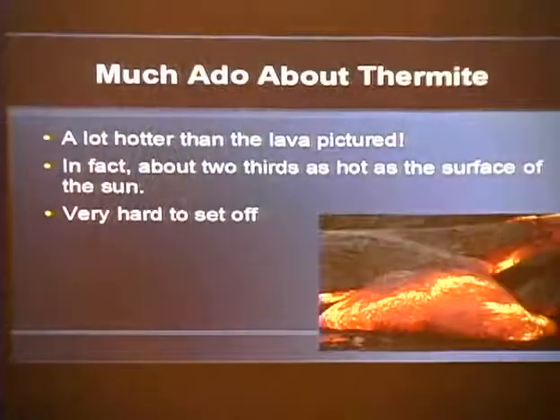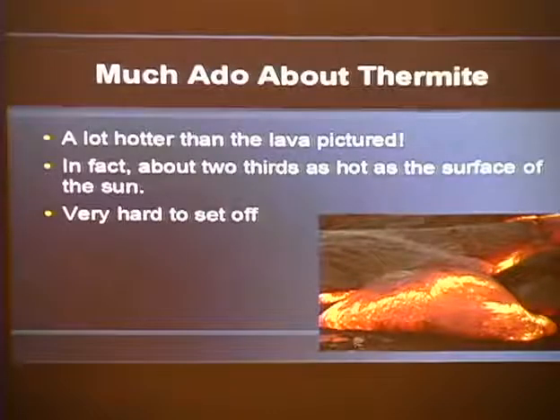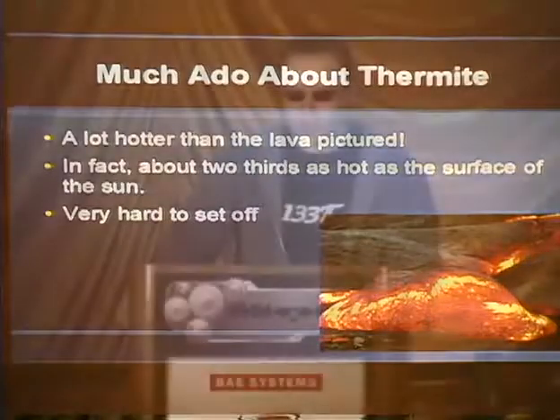Thermite generally burns somewhere in the neighborhood of 3,000 to 4,000°F depending on the exact composition — about two-thirds as hot as the surface of the sun. It's also a very difficult reaction to initiate: it generally takes magnesium, an electric arc, or something else burning at an insanely hot temperature — usually hotter than the thermite itself — to set it off. You can have thermite glowing red hot and it will not go off. The exact chemistry behind regular thermite is 2.96 units by weight of ferrous oxide to 1 unit by weight of aluminum powder. Generally, the finer the powder, the quicker the reaction and the easier it is to set off. I used 30-micron powder for all my initial experiments.